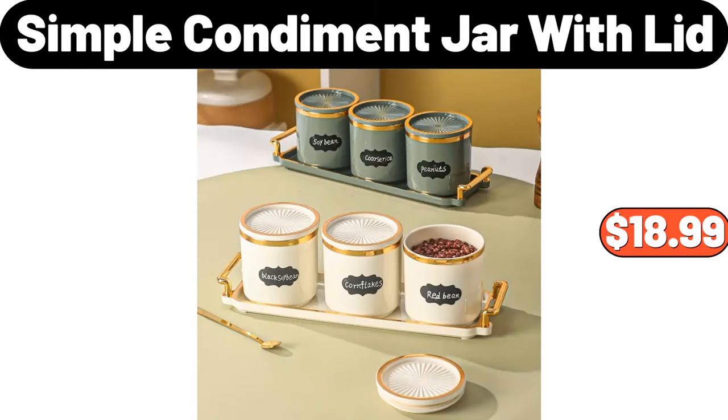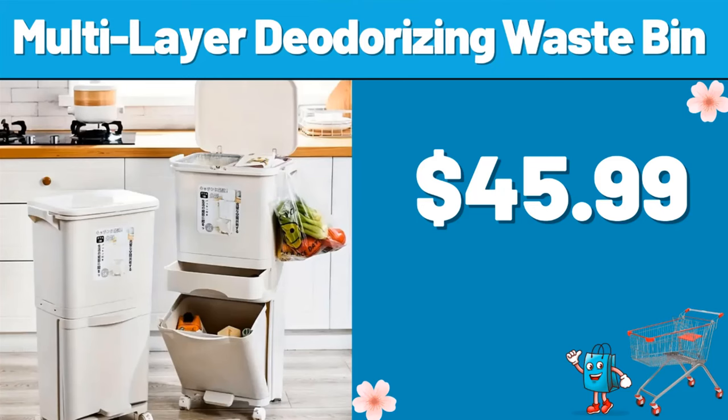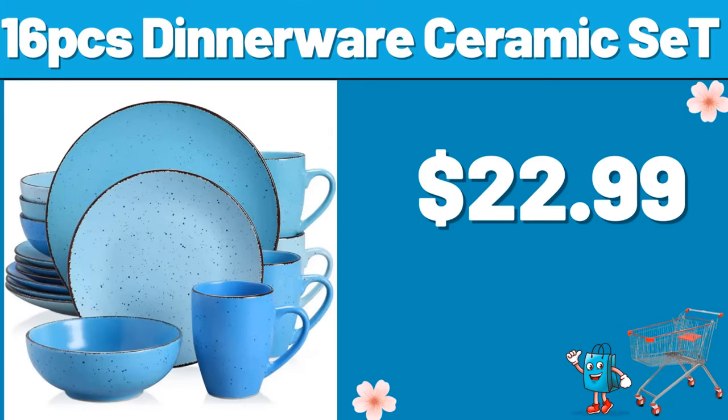Simple condiment jar with lid, $18.99. Three-piece yellow duck pattern towel, $5.99. Multi-layer deodorizing waste bin, $45.99. Conditioner fan portable, $6.99. 16-piece dinnerware ceramic set, $22.99.